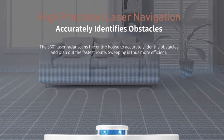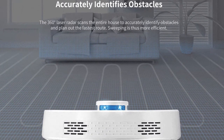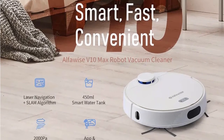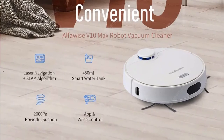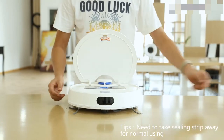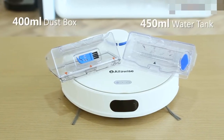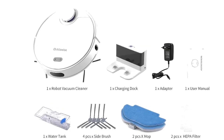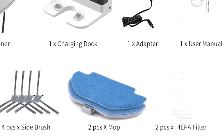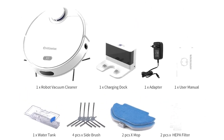360-degree laser radar scanning leaves no dead angle, identifies obstacles, and draws a house map before cleaning. An advanced chip plus SLAM algorithm enables real-time detection of floor status, planning of cleaning routes, and creation of an efficient cleaning mode. 32 sets of sensors sensitively detect the environment to avoid bumping into furniture. The 450 ml large-capacity water tank with latest air pump electric control ensures intelligent water management and safe charging. 2000 Pa powerful suction with an efficient motor and anti-tangle brush sweeps away dirt and hair. App remote control plus virtual wall makes it easy to follow commands.